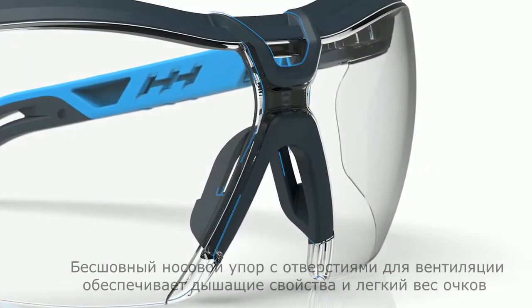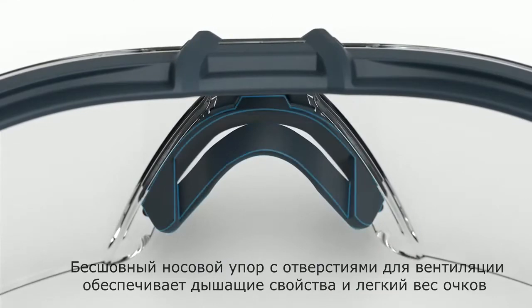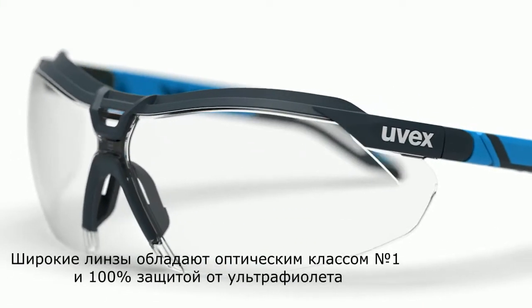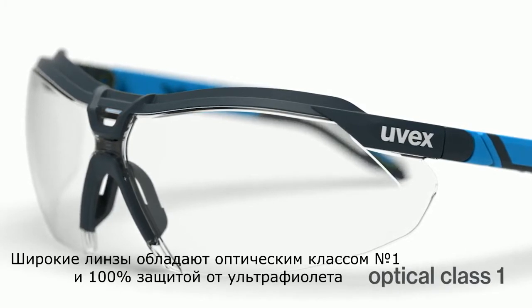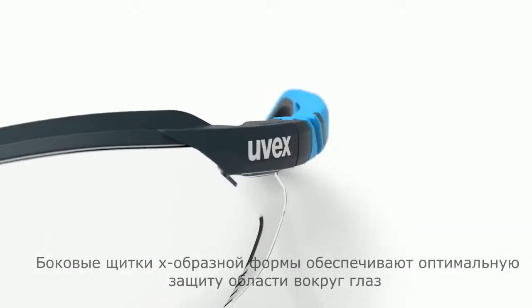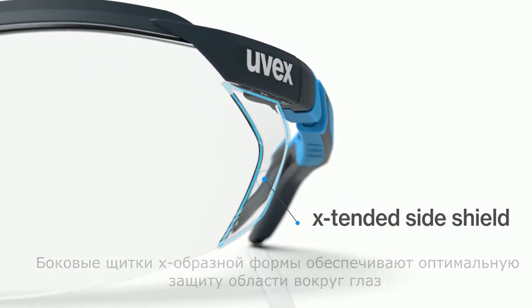A seamless ventilation pocket provides better breathability and increases airflow, creating a softer and lighter fit. The lens of the i5 is broad, providing optical clarity and 100 percent UV protection. This innovatively designed lens offers extended side protection, angling inward for a custom fit.